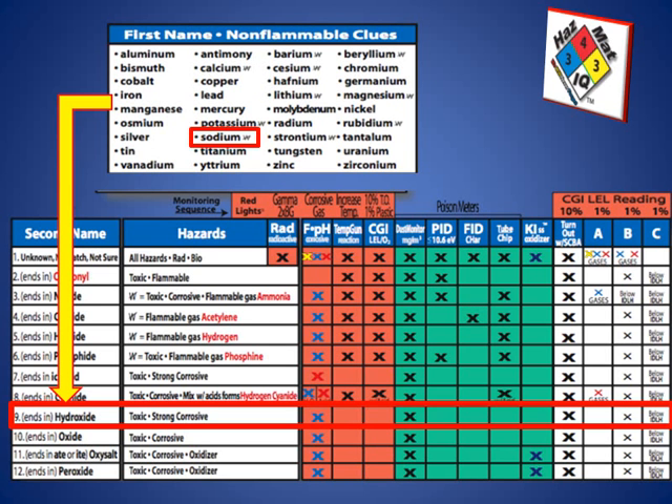We could also look at dust monitors for airborne qualities of this solid in the air, but in this case we have a liquid. When we look at PPE — personal protective equipment — we'll talk more about structural turnout gear and SEBAs being used along with Level B and Level C protection.